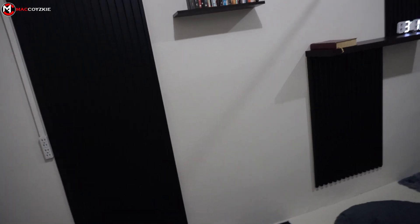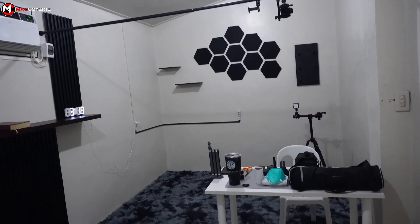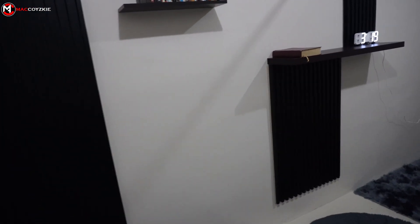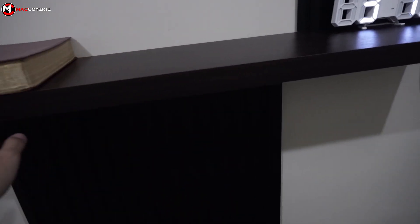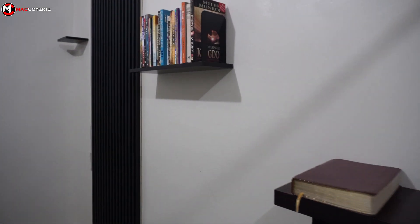I just want to update you on what's happening in my new room office. As you can see, we added some stuff that wasn't here before. One of those things is the shelf over here — I added a very light, nice, long shelf, and it's a bit thicker than the others.